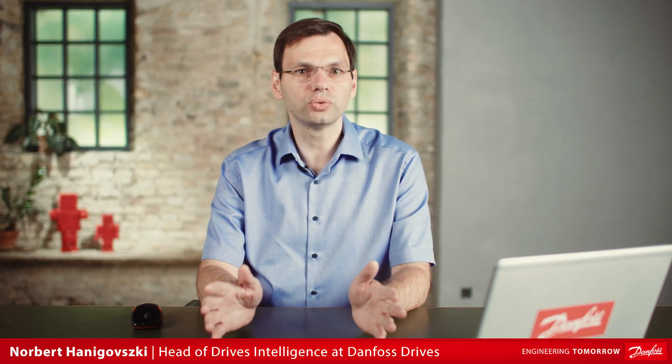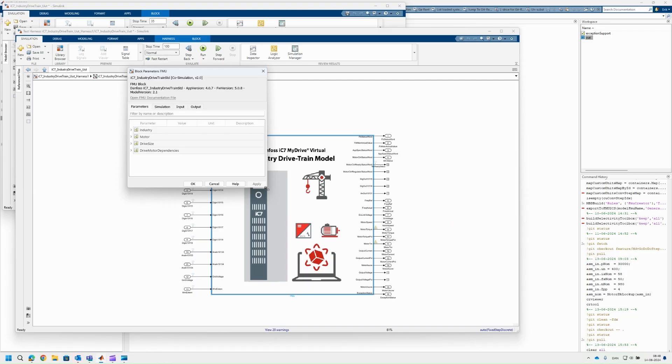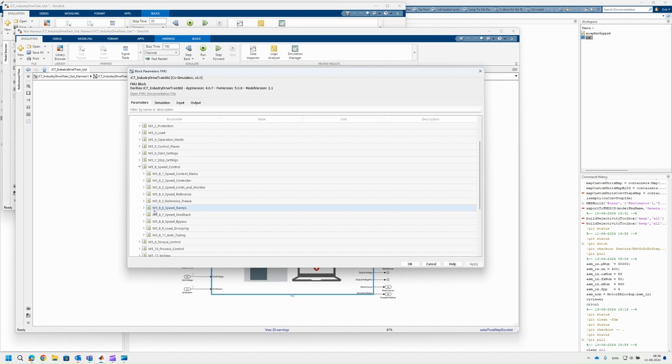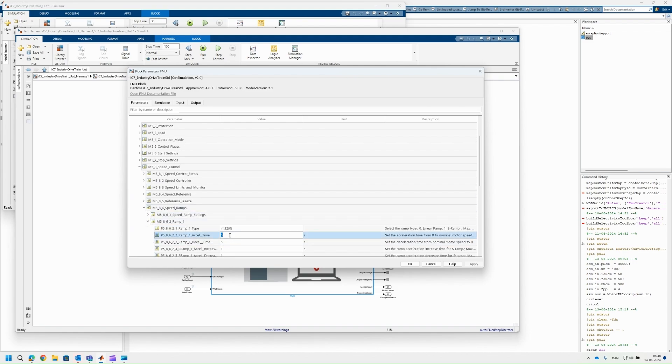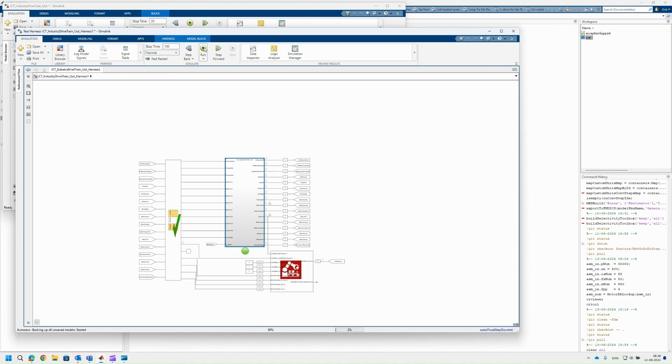For Danfoss Drives, we have three different tools that can help you on your simulation journey. The first of these tools is My Drive Virtual. My Drive Virtual gives you drive models which you can use in your preferred simulation environment. My Drive Virtual uses the same source models as the real drive, so it will guarantee you a high fidelity. As you can see here, it lets you test every corner of your idea with no risk of downtime and without paying for prototypes.